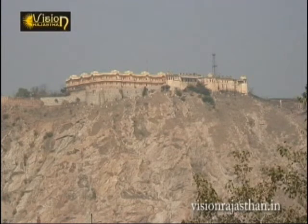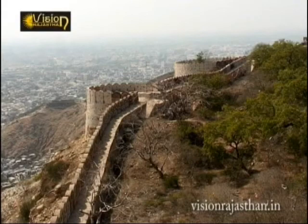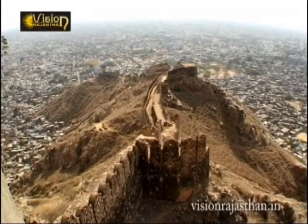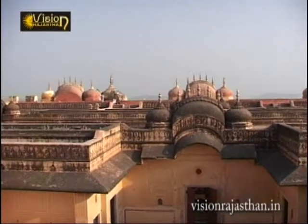The hilltop fort of Nahargarh stands on what was once a densely forested area. Perched atop a picturesque hill, the Nahargarh fort offers a breathtaking view of the city below.